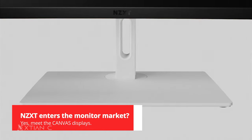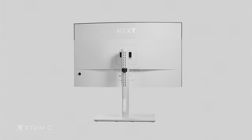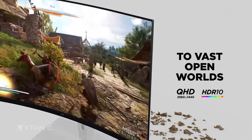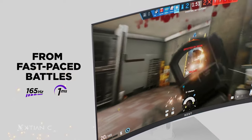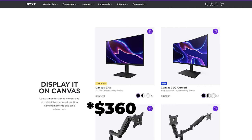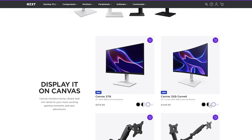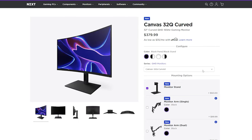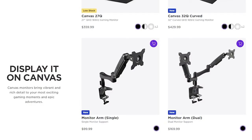I'm excited about this one — NZXT has entered the monitor market. NZXT announced their gaming monitor lineup: the Canvas series. Currently there are two monitors: the Canvas 27QHD and the 32QHD Curved. Both feature 1440p resolution, 165Hz refresh rate, and AMD FreeSync Premium support. Available in black and white, and can be purchased without the stand. The 27Q is $590 and the 32Q Curve is $429 for black versions; white versions are $20 more each. Monitor-only options are $319 for the 27Q black and $379 for the 32Q curve. Monitor arms are also available: $199 for a single arm and $169 for a dual arm.